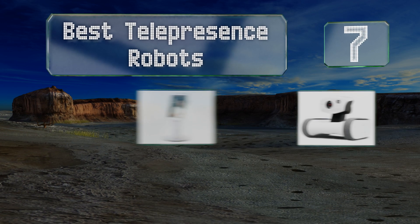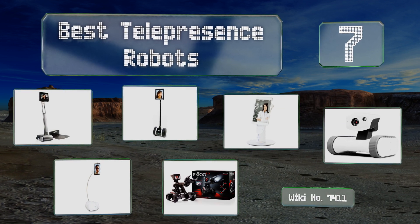EasyVid presents the seven best telepresence robots. Let's get started with the list.